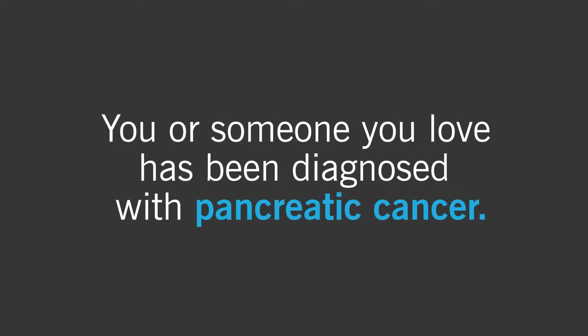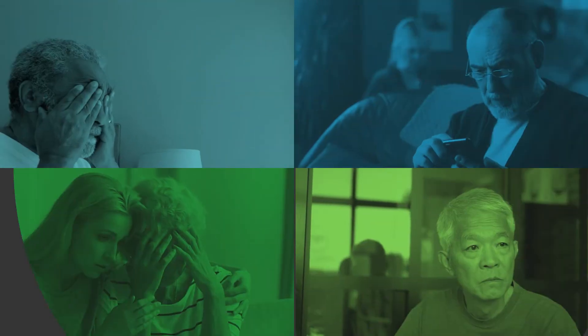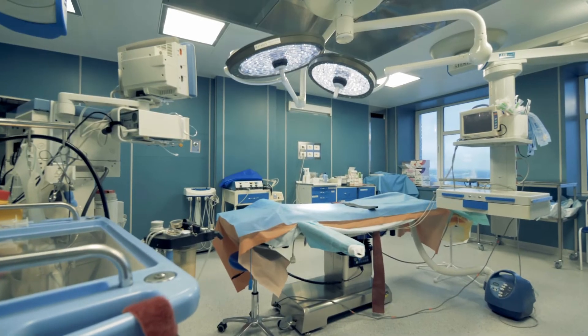You or someone you love has been diagnosed with pancreatic cancer. And while you might be feeling overwhelmed, lost, angry or discouraged, there is hope. That hope might come in the form of surgery.